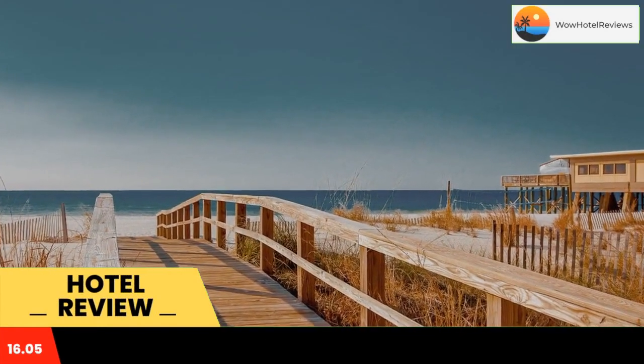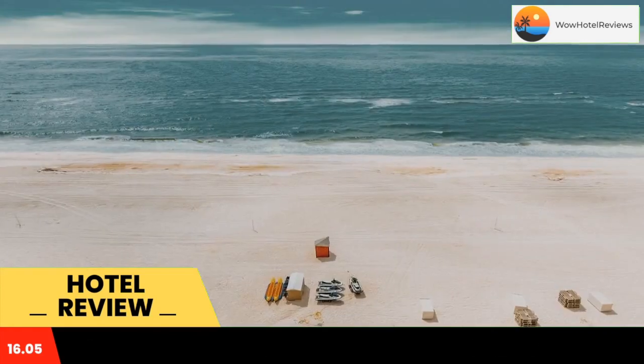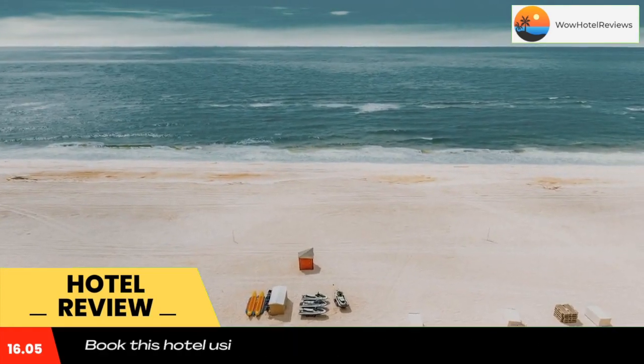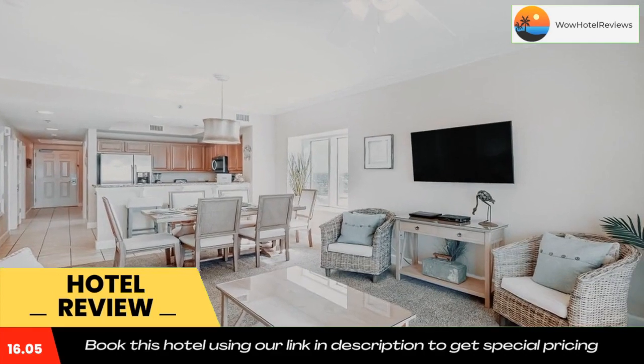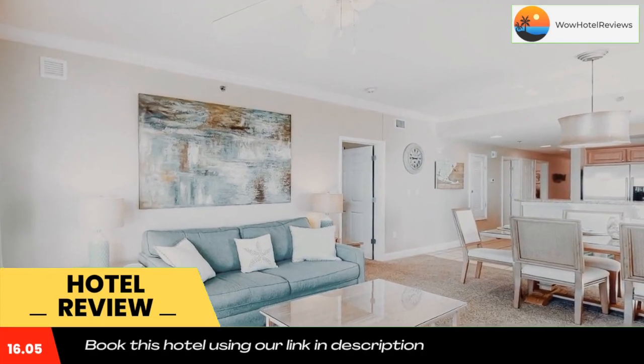Sea Wind #1109 is located on the beachfront in Gulf Shores, a few steps from Gulf Shores Public Beach and 1.1 miles from Gulf State Park Beach. The property is around 1.1 miles from Gulf State Park Fishing Pier, 1.6 miles from Alabama Gulf Coast Zoo, and 11 miles from The Park at OWA.